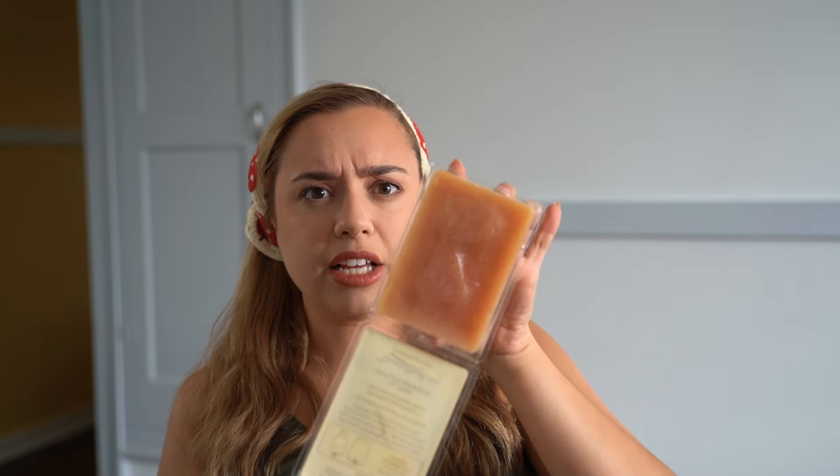I have two from Sensationals. The little guy is Farmhouse Cookies — it smells like a delicious, warm, gooey, caramely apple cookie scent. The other is Pumpkin Apple Muffins, which I feel is one of the most popular fall scents from Sensationals. It just smells like a real pumpkin apple muffin. So good.